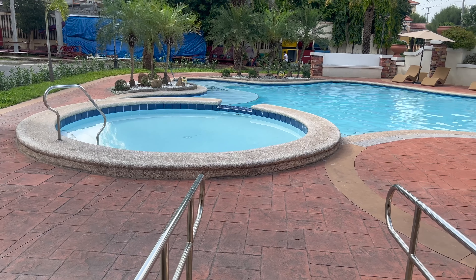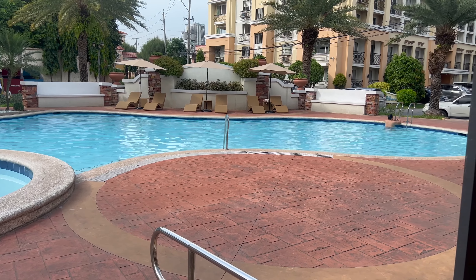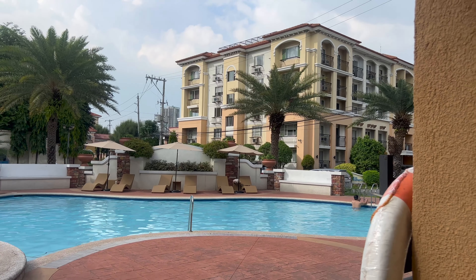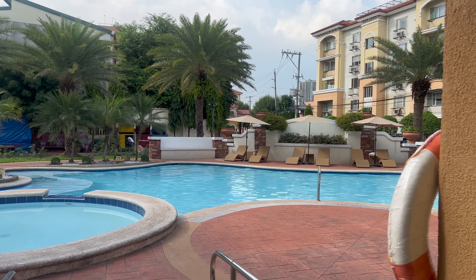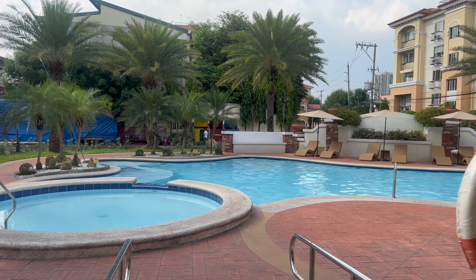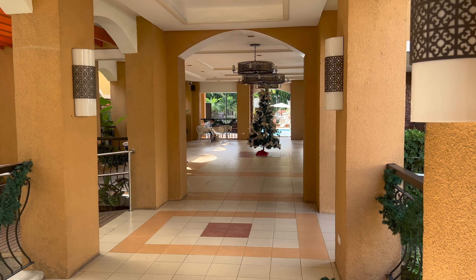Here we have the kiddie pool and the actual pool, and over there they have places where you can sit. I'm currently shooting this from the clubhouse. The pool is neither big nor small. This is a low-rise condominium complex — I believe there are five floors per building, multiple buildings. It looks peaceful and pretty nice so far.